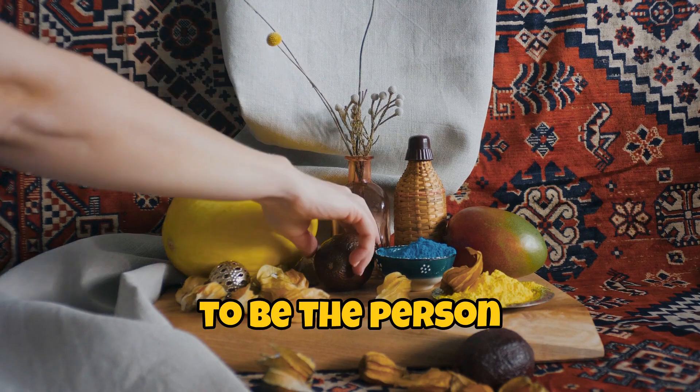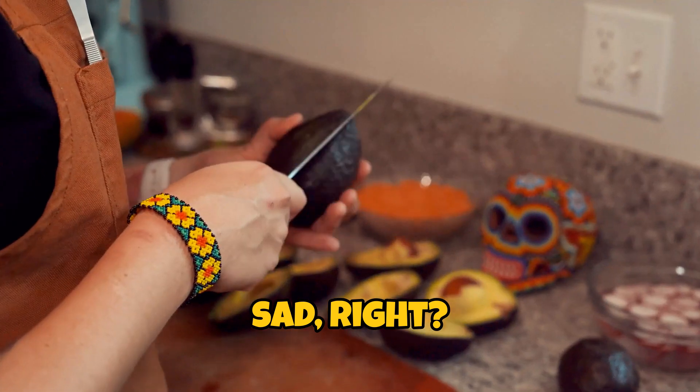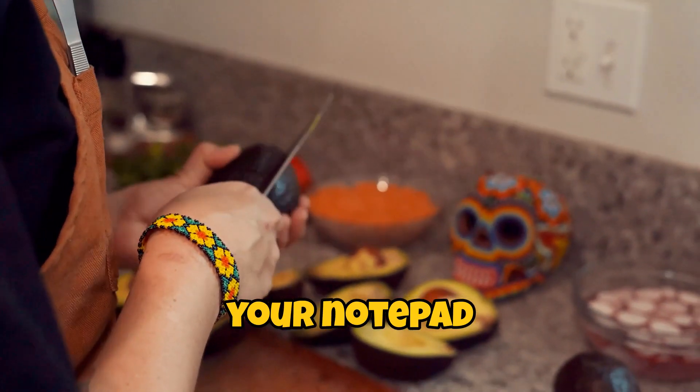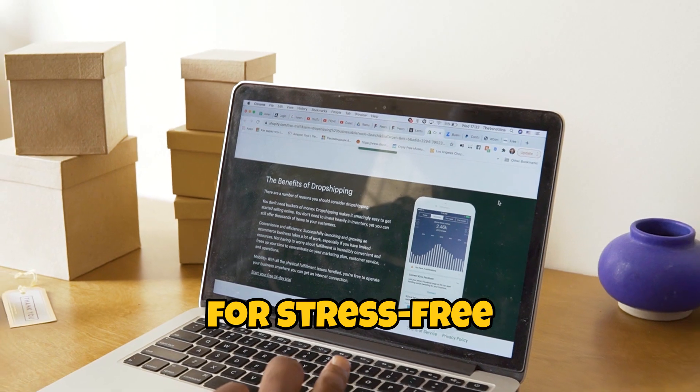Seriously, you wouldn't want to be the person who picks the one that's all bruised and sad, right? So grab your notepad because we're diving into the ultimate checklist for stress-free product sourcing.